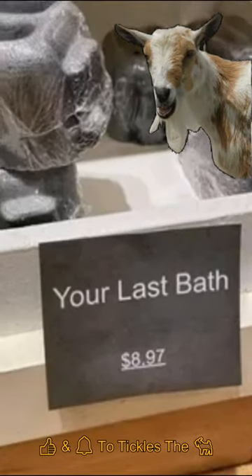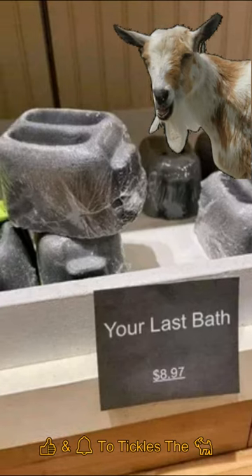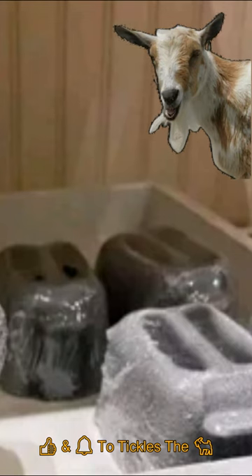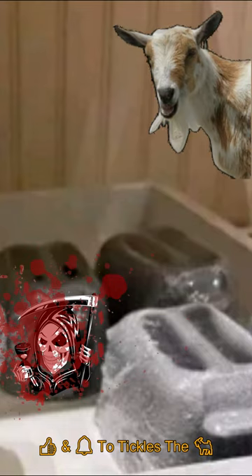These new bath soaps are very shocking. This one is even in the form of a toaster — not the best thing to give to your little dirty ones. But at least they come in two colors: gray and black. Perhaps it should be blood red next time with a skull logo, right?